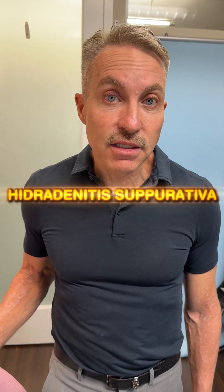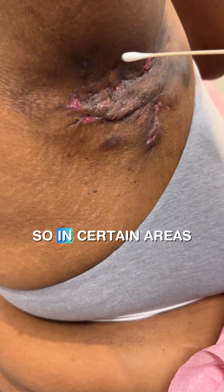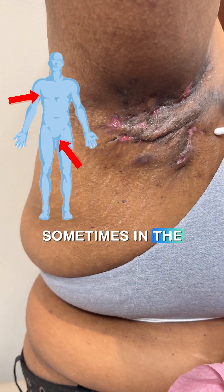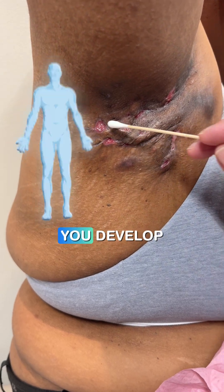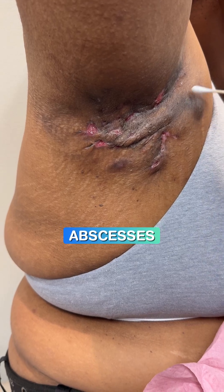This condition is called hidradenitis suppurativa. So let me show you what it looks like. In certain areas of the body — usually the armpits, the groin, sometimes the neck, underneath the breast — you develop multiple draining sinuses and abscesses.